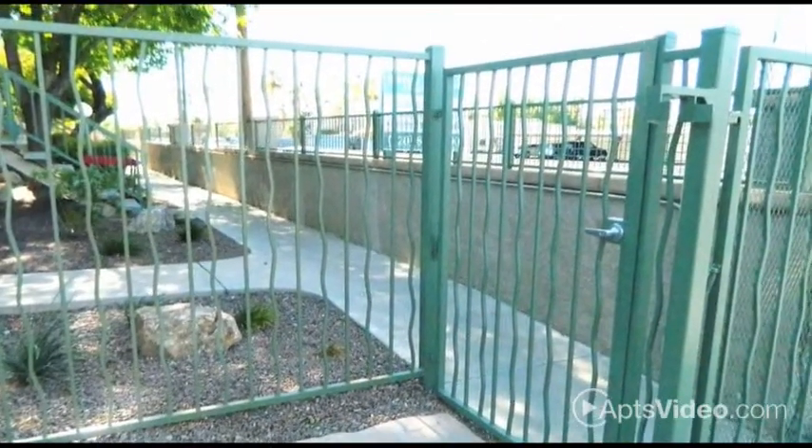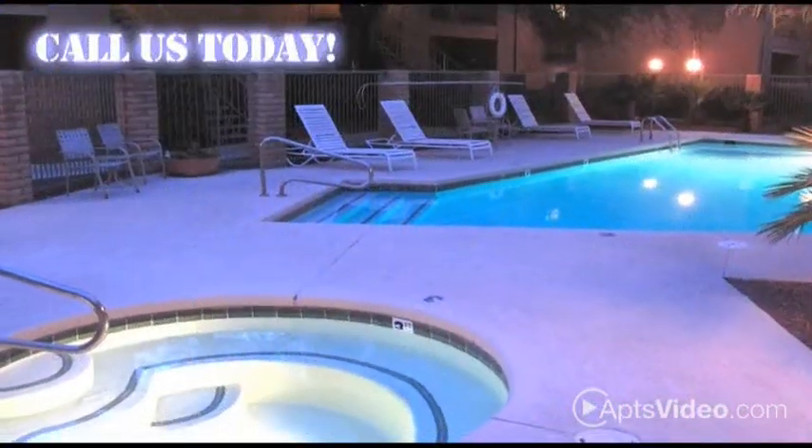We can't wait to tell you more about Sand Pebble Apartments. Call us to learn more.